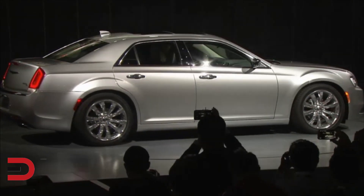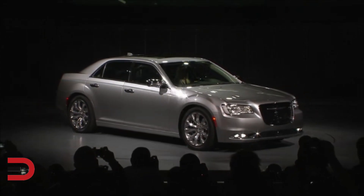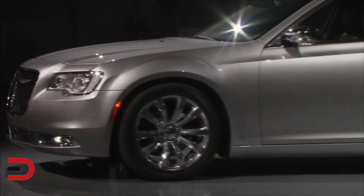You're looking at the confident new face of Chrysler. This bolder front features the tall, 32% larger grille for a commanding appearance as it moves down the road.